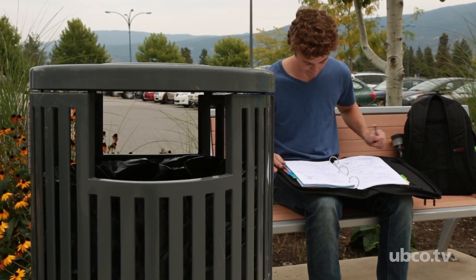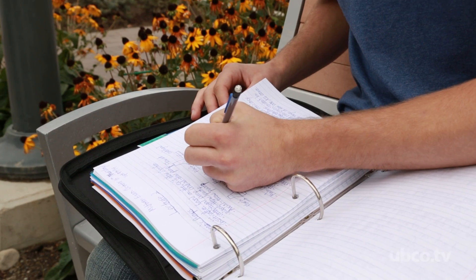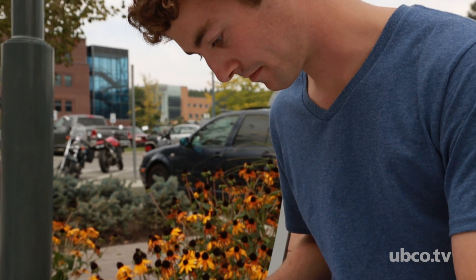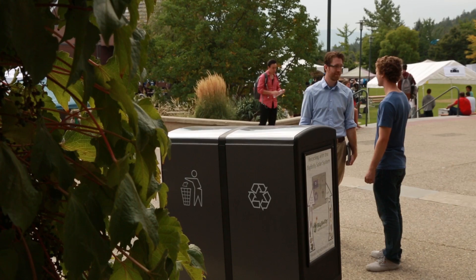This idea of the solar compactors on campus all started with just a small idea that popped in my head while I was in school. I started meeting with people and it became a reality. Campus has been very helpful and everyone's been happy to help me as a student, and it's become a real thing now.